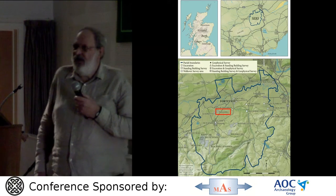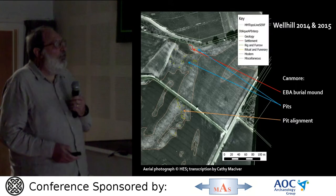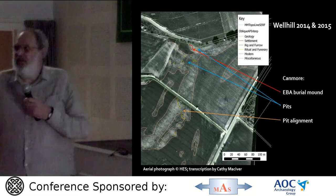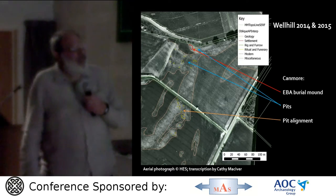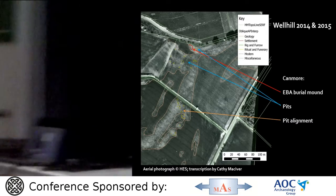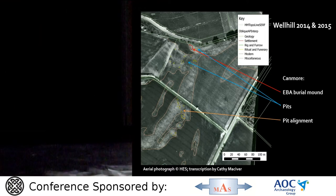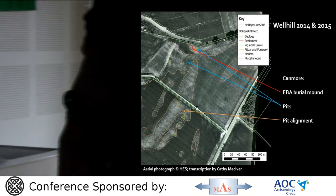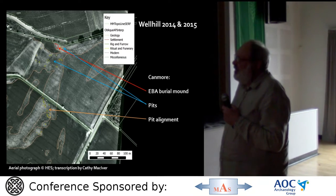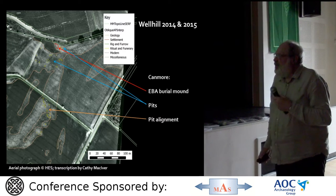Well Hill is also intervisible across the Dunning Burn with the late Neolithic complex at Lead Ketty. There's also Bronze Age and later activity there. The aerial photograph transcribed here shows that Canmore records, in the top fields, an early burial monument and pits, and in the lower field, a pit alignment, which was the target for the 2014 excavations.